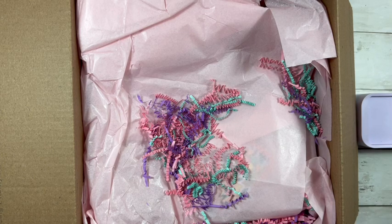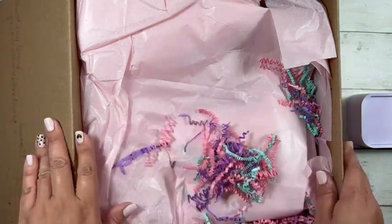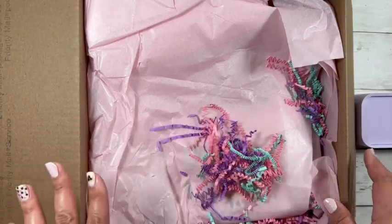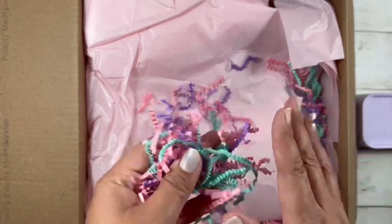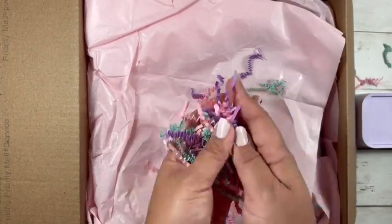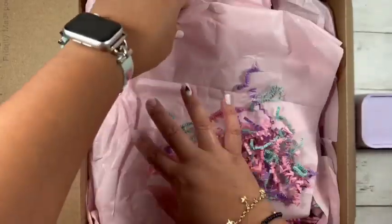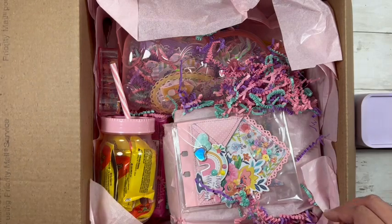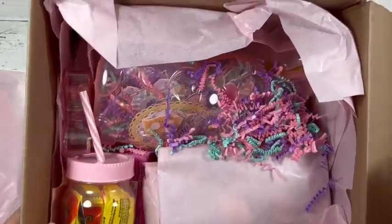I love the color of this shred. Please excuse my nails, guys — I need to do them, they look horrible. I just have to find the time because I do my nails myself. But look at how pretty that is. I cannot wait — I already see some pretty things, and we got some chocolate. Let's take everything out of the box.